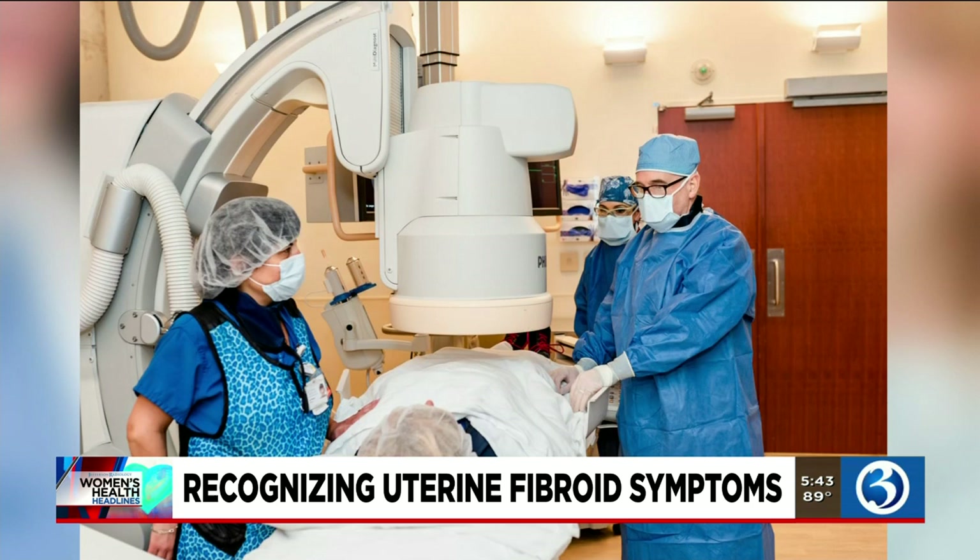And doctor, what's the biggest thing you'd like our viewers to take away from this entire discussion on uterine fibroids? Well, UFE — uterine fibroid embolization — is an outpatient procedure, and it's one that's viable for patients. I want them to know that they have options for their symptoms. They should explore everything, and they can get more information at JeffersonRadiology.com.